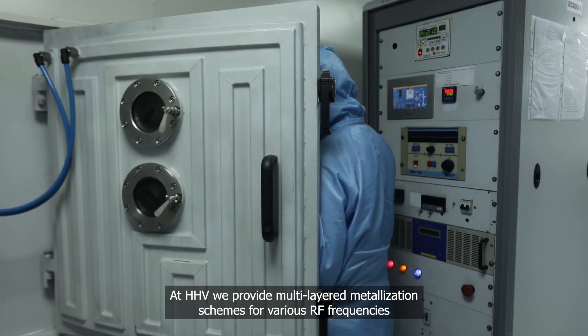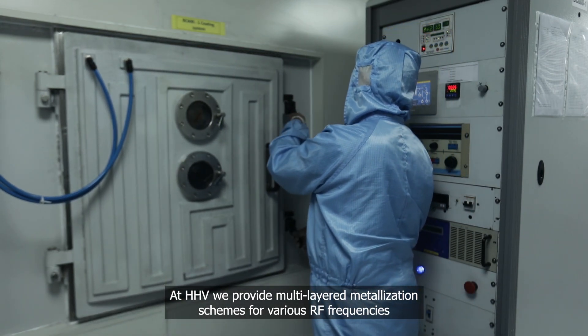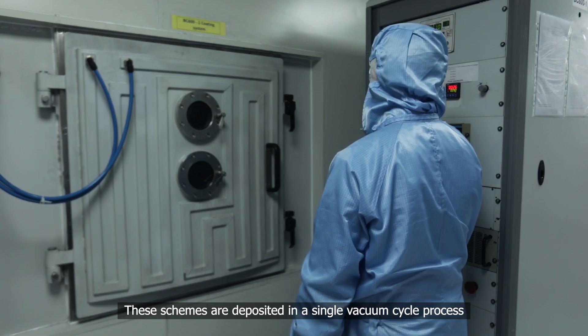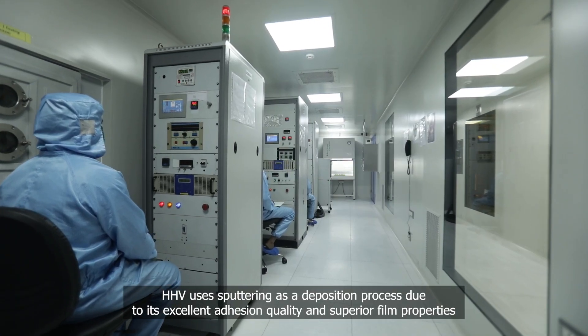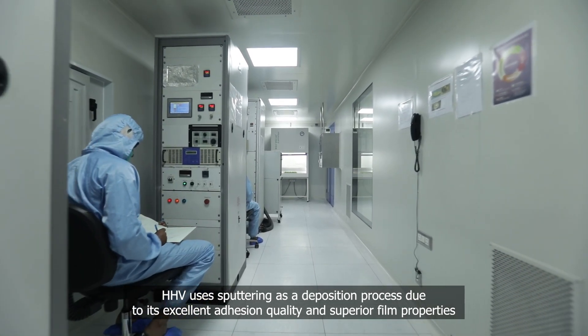At HHV, we provide multi-layered metallization schemes for various RF frequencies. These schemes are deposited in a single vacuum cycle process. HHV uses sputtering as a deposition process due to its excellent adhesion quality and superior film properties.